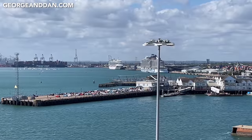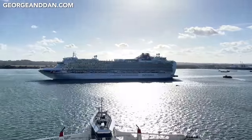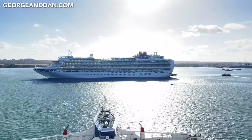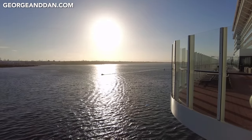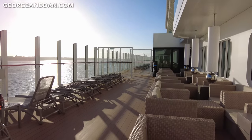Also in Southampton today were Norwegian Prima and P&O's Ventura. We left just after 6:30pm to probably the most stunning weather we've ever had for a departure day.